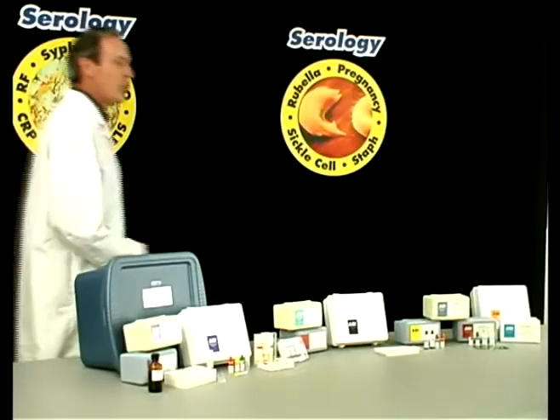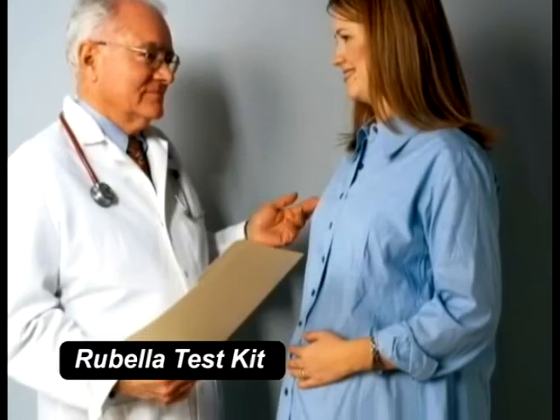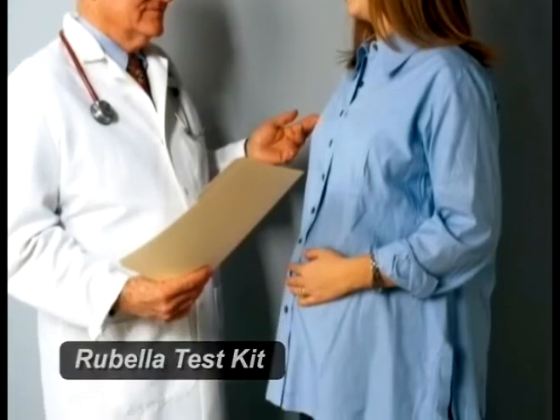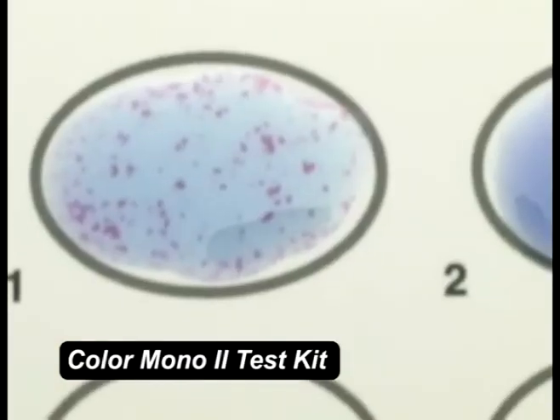Let me introduce you to our full line of serology test kits and mention an outstanding highlight for each one. Here is the ASI test kit lineup. With HAI correlation, the Rubella test delivers excellent reproducibility and outstanding accuracy. Our Color Mono II test is color enhanced for easy reading.